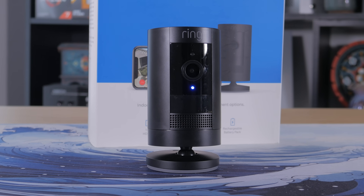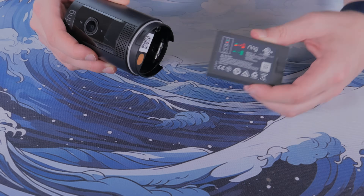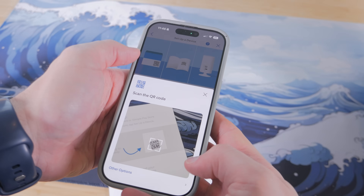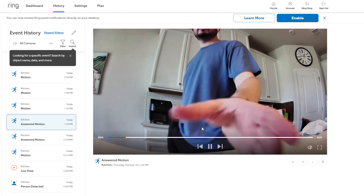The cloud approach is probably what the average person thinks of when they imagine home security. Services like Ring, Nest, and Arlo are everywhere and for good reason. They're easy to use, the apps are polished, and the setup is about as simple as scanning a QR code and connecting to Wi-Fi. Once everything's online, you can check your cameras from anywhere, get motion alerts, and even store clips automatically in the cloud. For a lot of people, that convenience is hard to beat. There's no server to manage, no hard drives to think about, and everything just works out of the box.